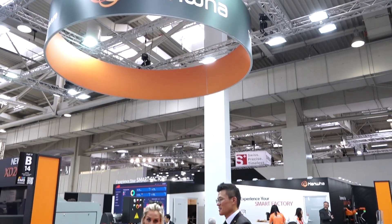Hanwha is a company based in Korea that specializes in Swiss-type machining. We're here at IMO in Hanover and we're going to take you on a little tour around the stand, see what they've got here, and find out a little bit more about the business.